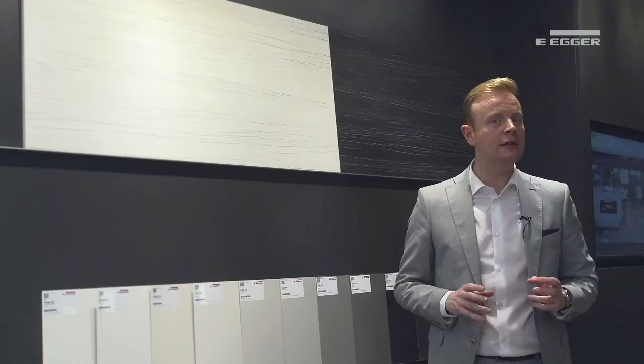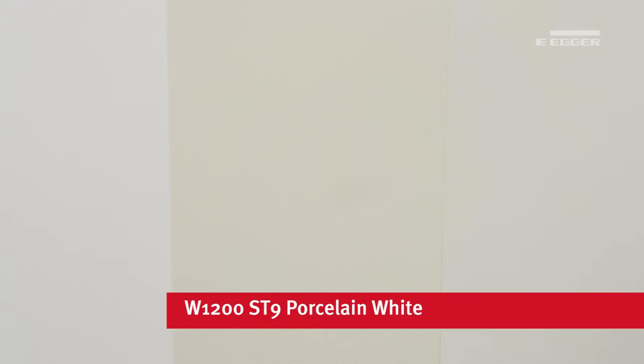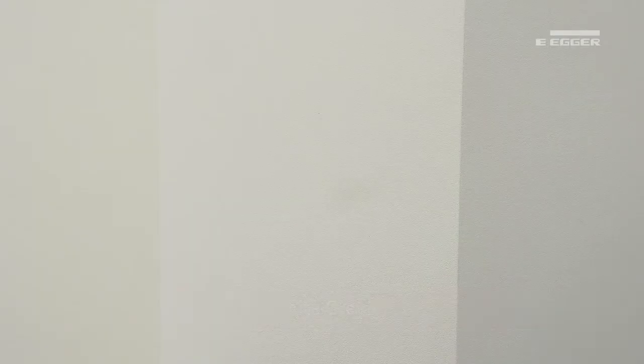White shades have evolved in recent years — firstly becoming stark and crisp, like our alpine white, ideal for contemporary styles, to muted and subtle such as porcelain, a chalky off-white ideal for combinations with wood grains and muted solid colours. However, we are now seeing white shades emerging in grey tones.